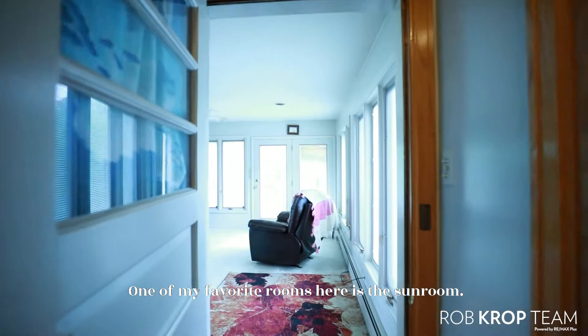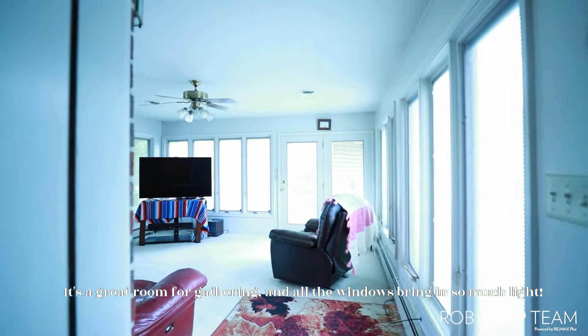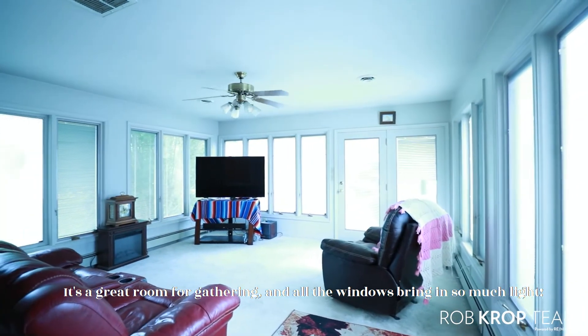One of my favorite rooms here is the sunroom. It's a great room for gathering, and all the windows just bring in so much light.